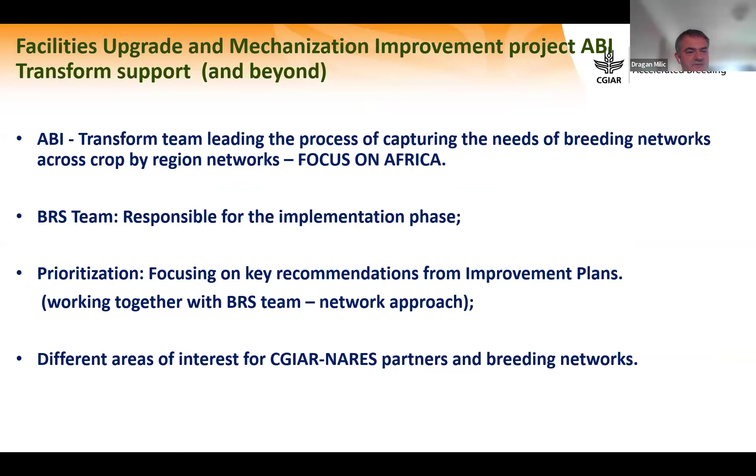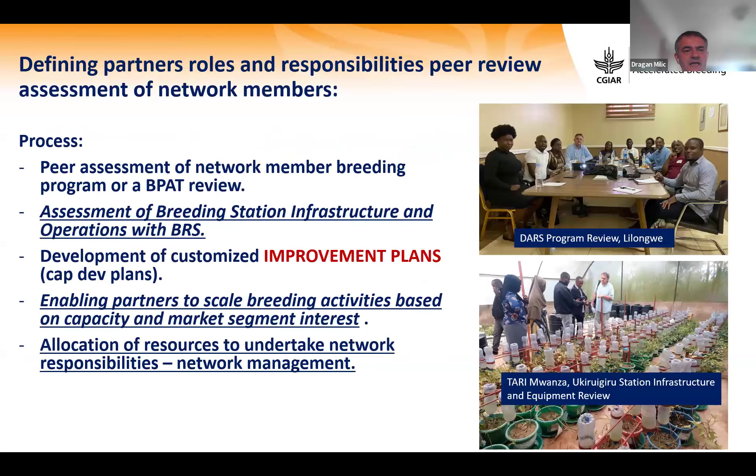There are different areas of interest for CGIAR partners and breeding networks. We assess network members using BPA review for development of improvement plans and custom capacity development plans. During that process we also do assessment of breeding station infrastructure and operations using a BRS template. This information and these assessments are uploaded to the Breeding Resources dashboard, enabling partners to scale breeding activities based on capacity and market segment interests.